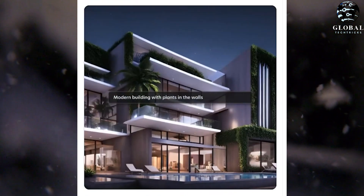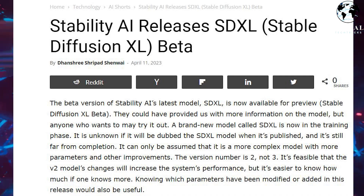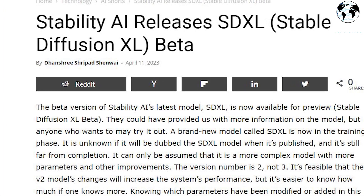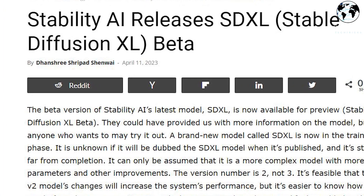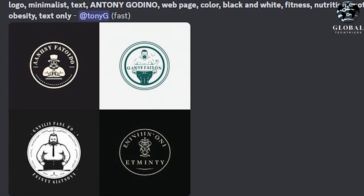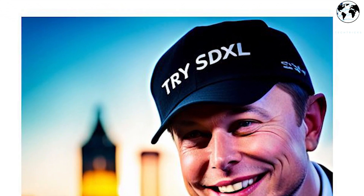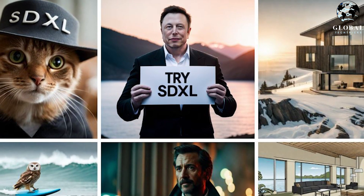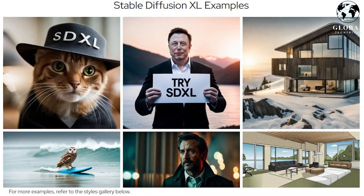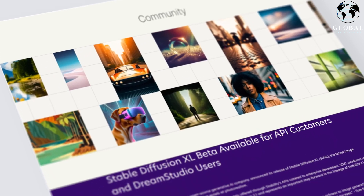The recent introduction of Stable Diffusion XL has generated significant excitement in the world of AI image generation. This groundbreaking model not only boasts enhanced image generation capabilities, but it has also successfully tackled one of the most significant challenges in AI-driven image creation. Previously, generating comprehensible text within images was a major hurdle for AI, but Stable Diffusion XL has made it a reality. While the technology may still require some refining through the use of prompts, this remarkable achievement marks a substantial step forward, unlocking new possibilities in AI-driven content creation.